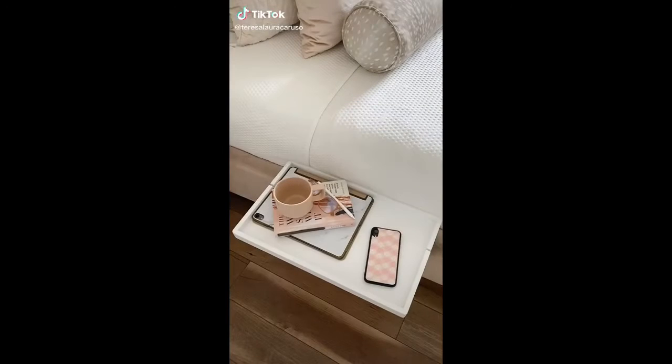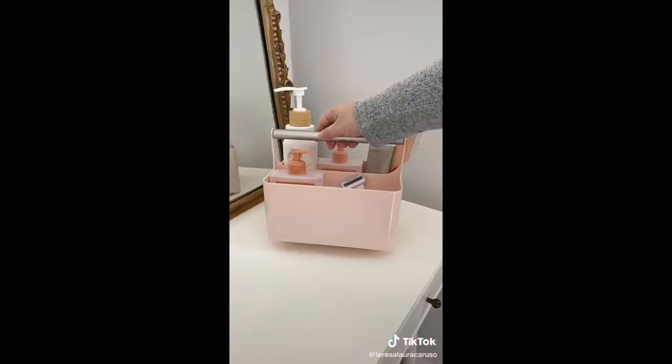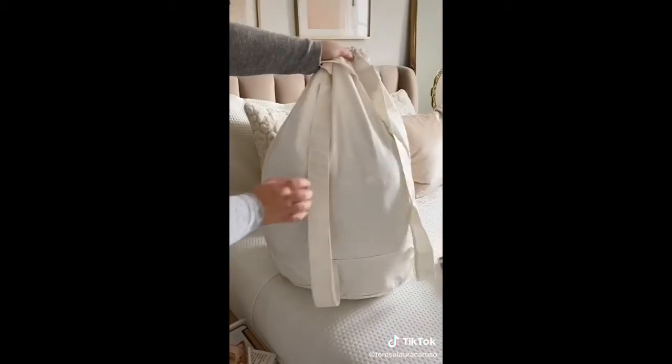College dorm must-haves from Amazon. First up is this bath caddy — whether you're using a communal bathroom or sharing one with roommates, you'll want a place for all of your toiletries. Next up is this laundry bag that you can actually wear as a backpack, making it really easy to carry to the laundry room.